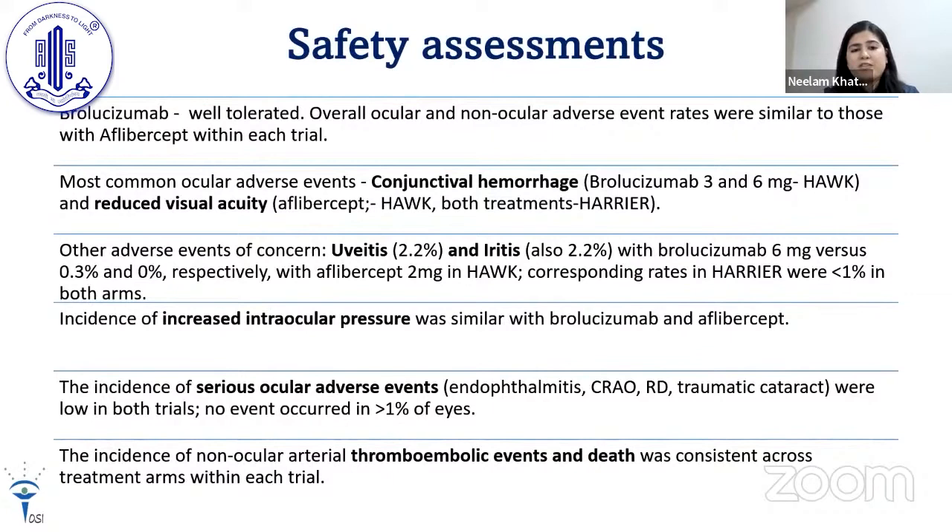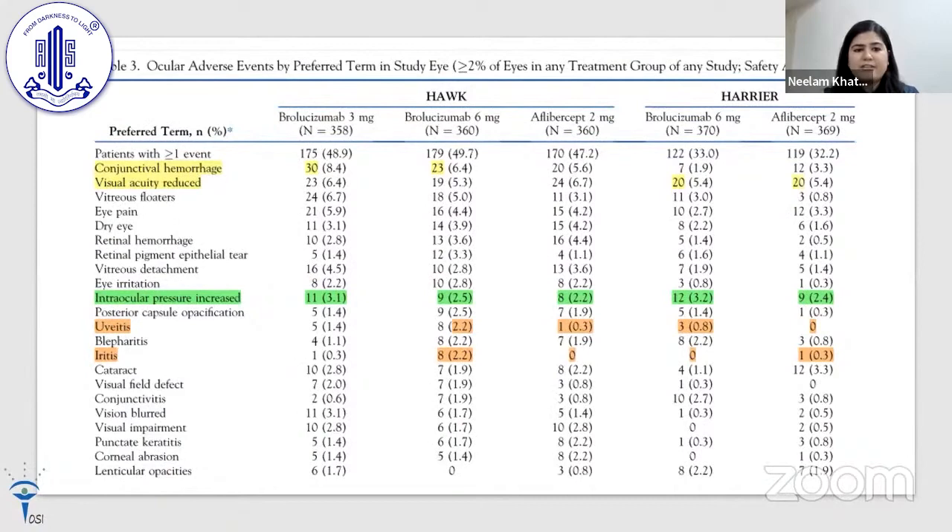Brolucizumab was well tolerated. Overall ocular and non-ocular adverse event rates were similar to those with aflibercept in each trial. The most common ocular adverse effects were conjunctival hemorrhage and reduced visual acuity. Other adverse events of concern were uveitis and iritis. Raised IOP was similar with both agents. Serious ocular adverse events such as endophthalmitis, CRAO, retinal detachment, or traumatic cataract were very rare, as were thromboembolic events and death. A table summarizes all adverse effects.